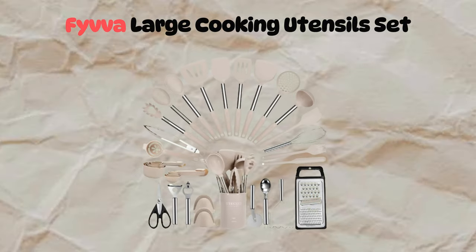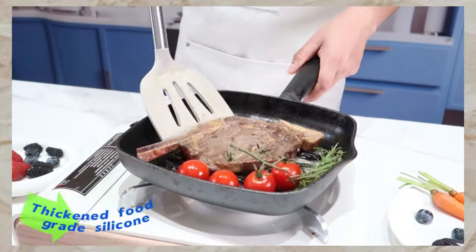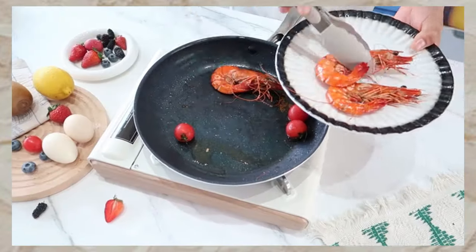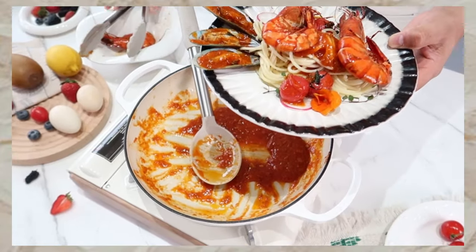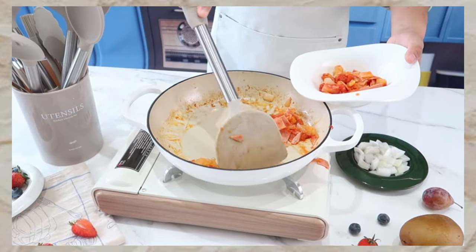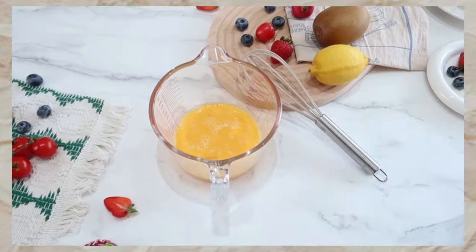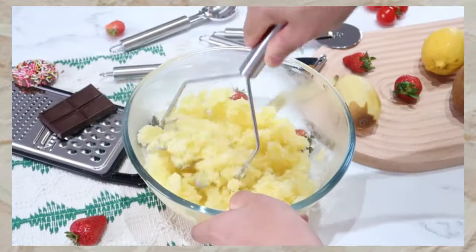Moving along, we come to the FIVA Large Cooking Utensil Set, comprising 35 pieces with a handy holder. Featuring non-slip stainless steel handles and thickened silicone heads, these utensils offer durability and safety. Heat-resistant up to 446 degrees Fahrenheit, they won't melt or warp. Dishwasher safe and seamless design ensure easy cleaning. Perfect as a gift for any occasion — elevate your cooking experience with FIVA.